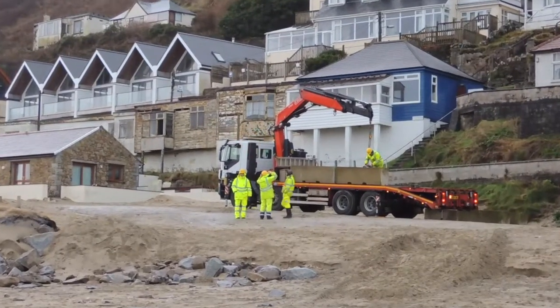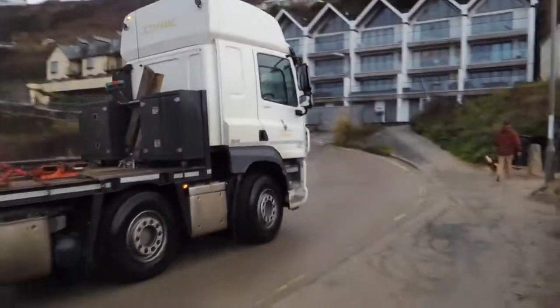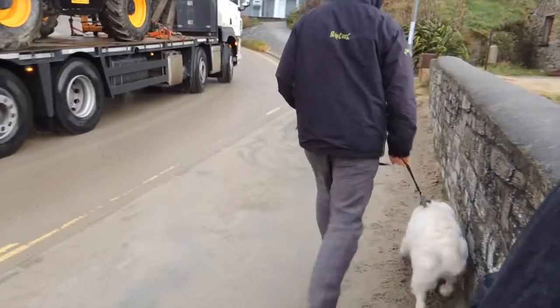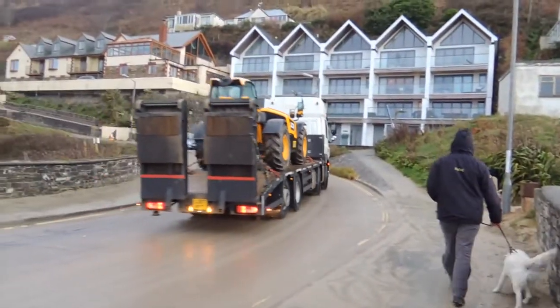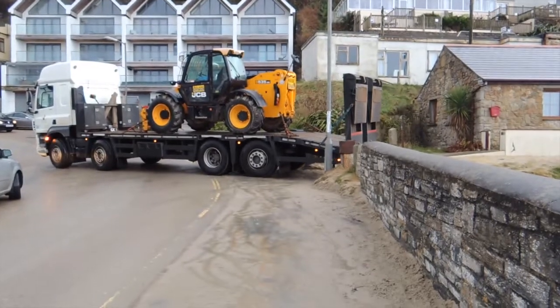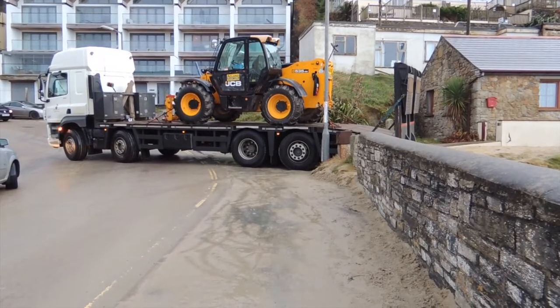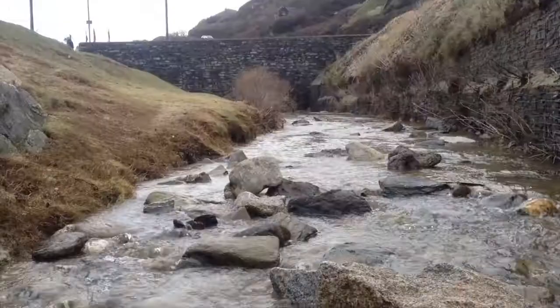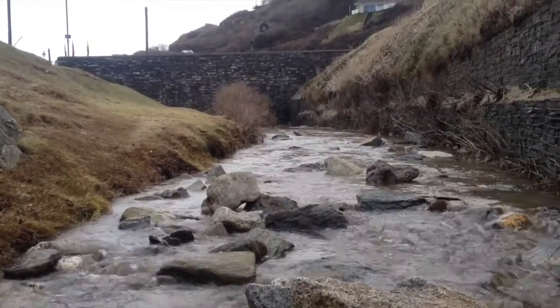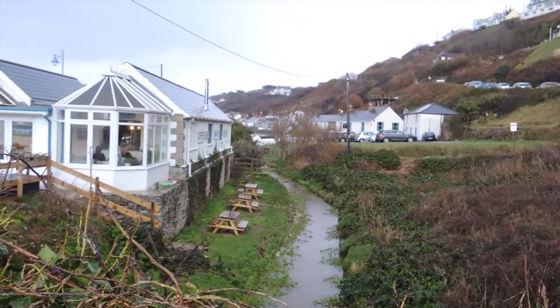So that looks like they're floating some concrete reinforcement. The river is riding high — that river looks quite swollen, doesn't it? So that gives you a little flavour of the damage left by Eleanor.